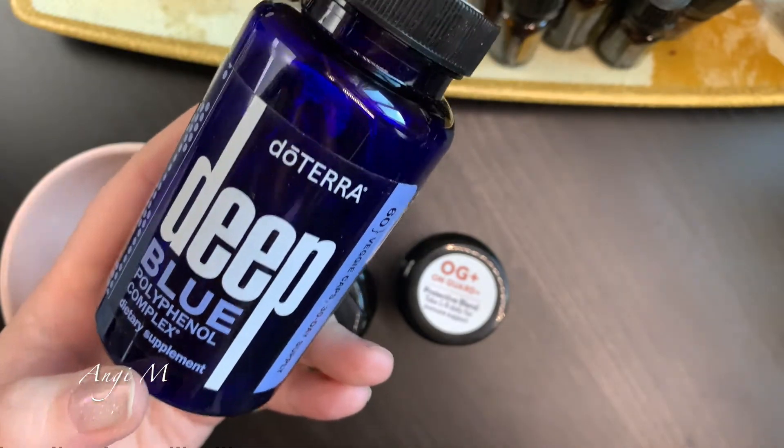IQ Mega is the omega-3 supplement for kiddos. It does smell a little bit like fish oil, but my daughter doesn't care - she loves it. She thinks it's fabulous that she gets to take her vitamins like mommy. Everything is a little dusty because of where it sits on my counter - I'm willing to bet it's not dust, it's garlic powder. Who doesn't love a little garlic powder?